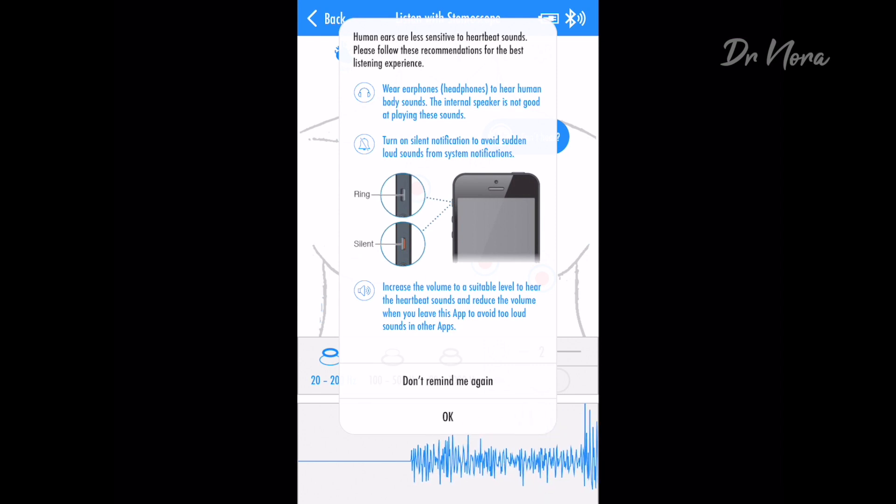The best feature is that it allows you to listen to the sounds in real time. There is no need to record on your stethoscope for 30 seconds and then transfer it onto your computer to listen. This one is unlimited — you literally take it out, put it on your chest, and have a listen. Let's just take a listen together.